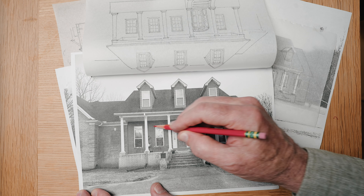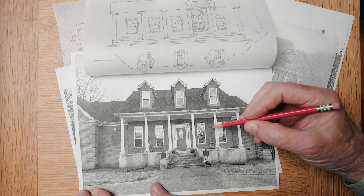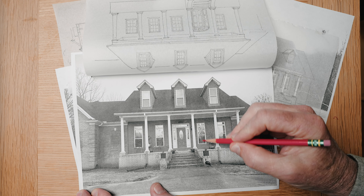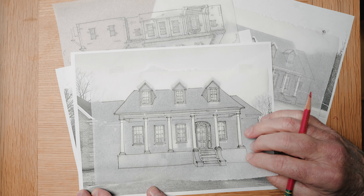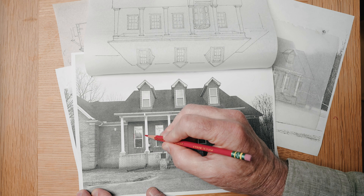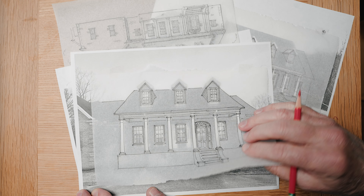A lot of people do this — they put a transom over a window. One, there's not a good historic precedent for putting transoms over windows like that on an exterior wall. Two, they're just single lights — one over one with that transom. And look what changing the proportions and size of those things does. I've increased the size of this by about four or five inches, but I've taken up that dimension.